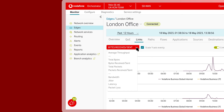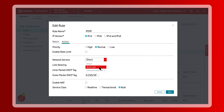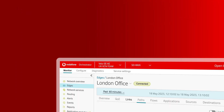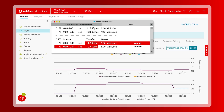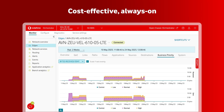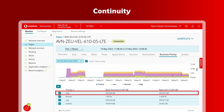So when packet loss hits, our service can change the business policies on a per-application basis to boost throughput and ensure always-on connectivity, improving experiences on high-priority applications and protecting business continuity.